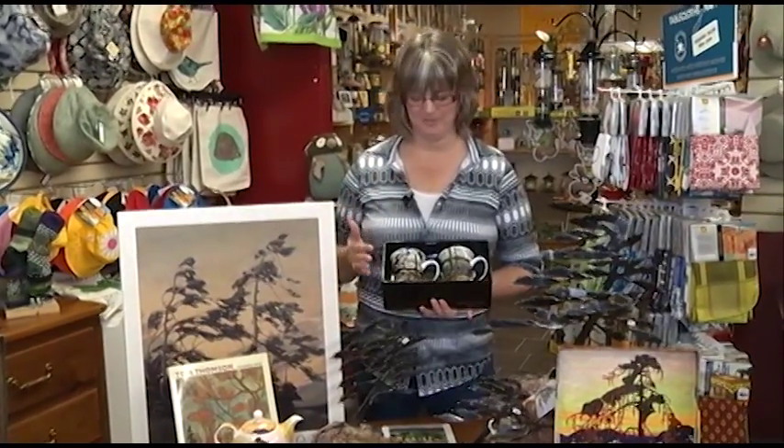Hi, I'm Brenda from the Avant Garden Shop and welcome to another episode of the Garden Gate. As a Canadian, someone living in Ontario with Burley Falls and Buckhorn so close by, we really understand the landscape of Tom Thompson.